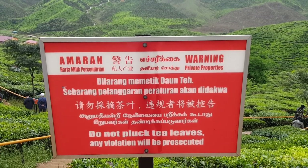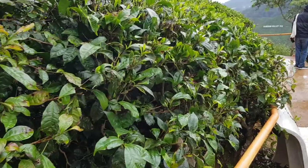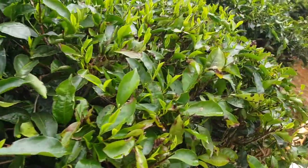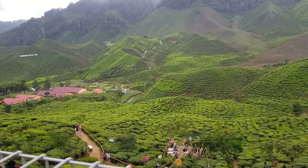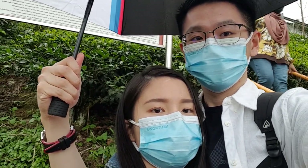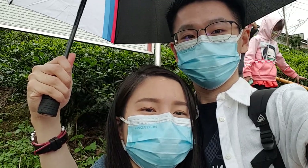You're not supposed to pluck any tea leaves here. Some facts about Barat Tea: it was first established back in the 1930s and it's actually the second largest producer of tea in Cameron Highlands. It's better to check your weather forecast before you come — because in my case it's pouring, but luckily I have an umbrella with me.